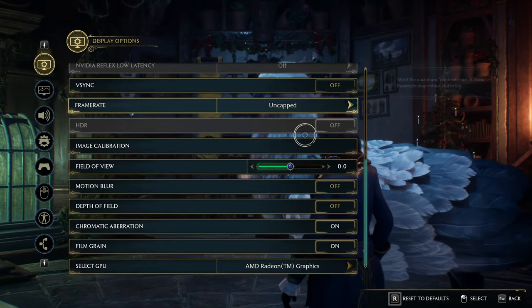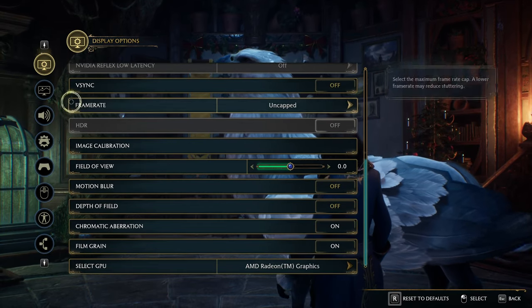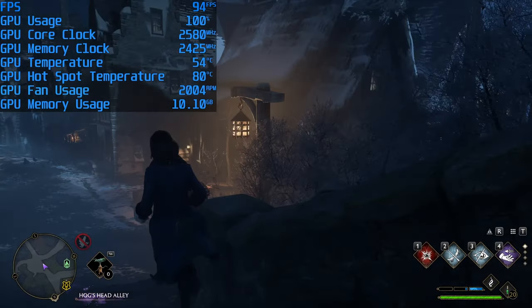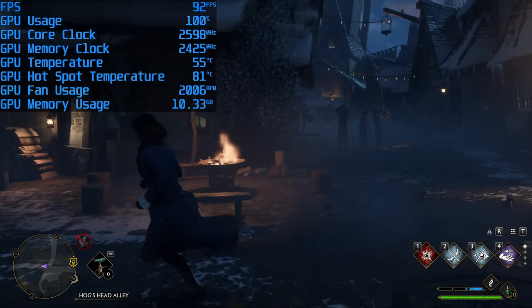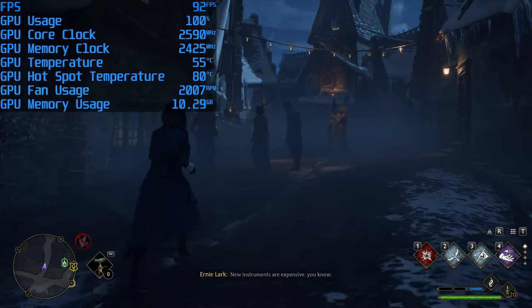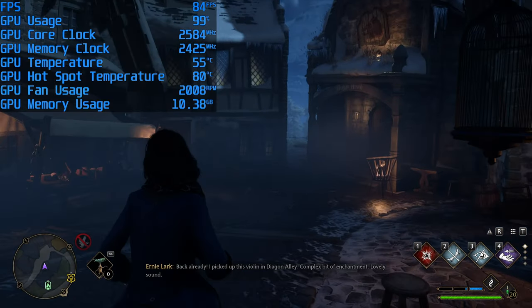For Hogwarts Legacy, we played at 1440p using the Ultra preset, which just so happens to be the recommended preset for our system. Just like every other game so far, we saw very impressive frame rates with around 100 FPS on average with the occasional dip down to around 80 FPS. Even then, we never saw any thermal issues as the system was able to keep everything under control.